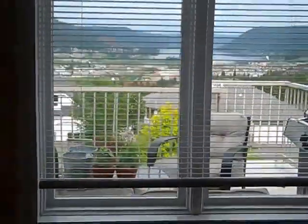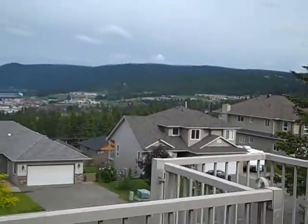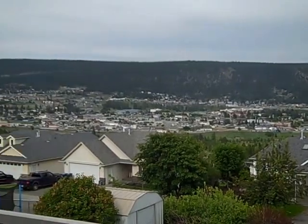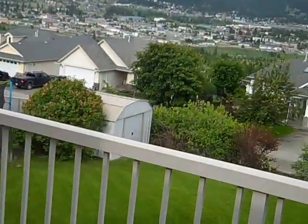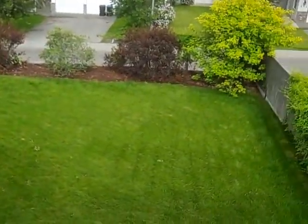I'm going to show you the view — this beautiful backyard. It's fenced, with a great patio and an unobstructed view of Williams Lake. You can see the fenced yard. Easy to maintain, nice and flat, lots of room for the kids to play.